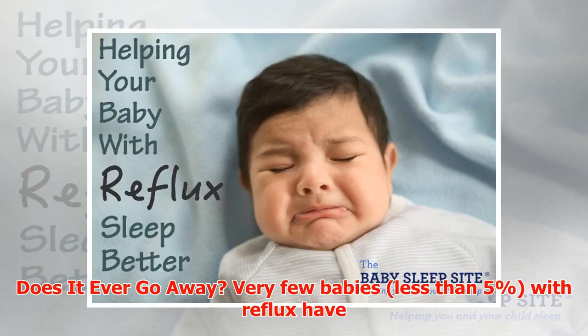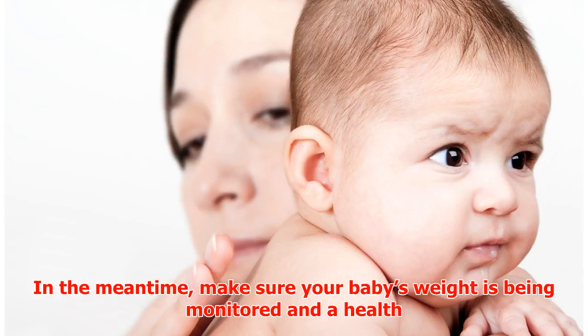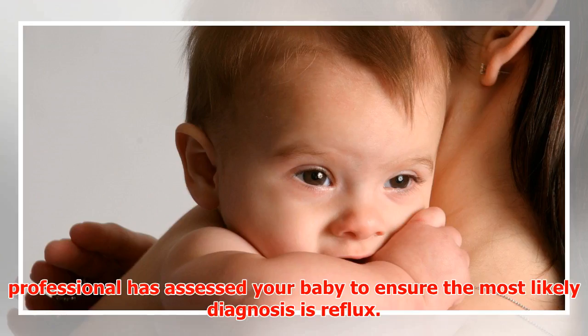Very few babies — less than five percent — with reflux have any ongoing symptoms by the time they are around one year old. In the meantime, make sure your baby's weight is being monitored and that a health professional has assessed your baby to ensure the most likely diagnosis.